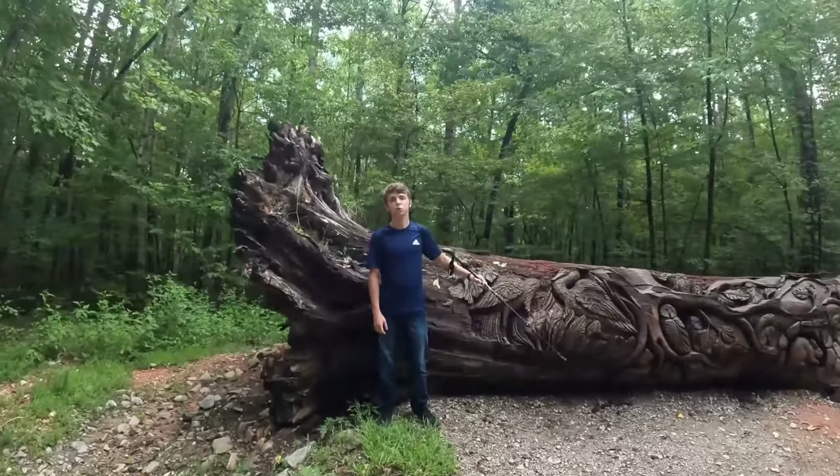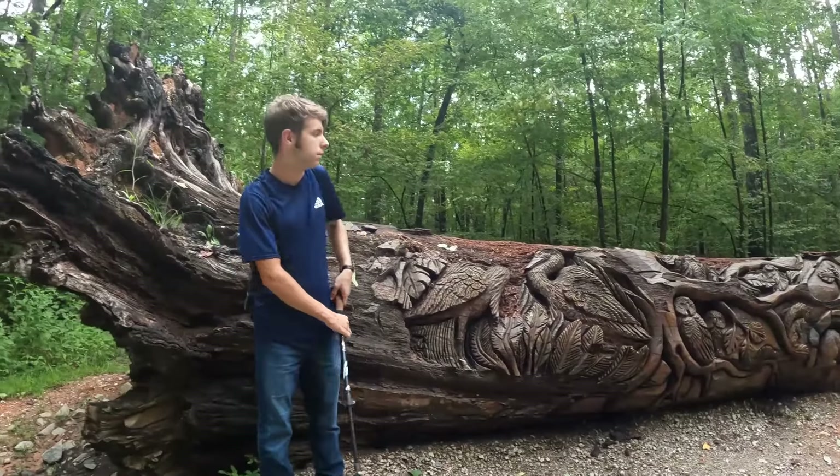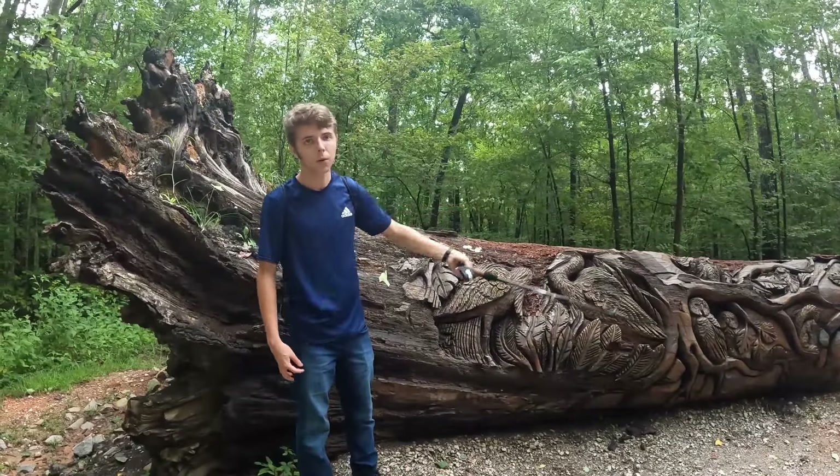Check out this big old red oak tree. There's some chainsaw art on it — about 25 feet worth of work.